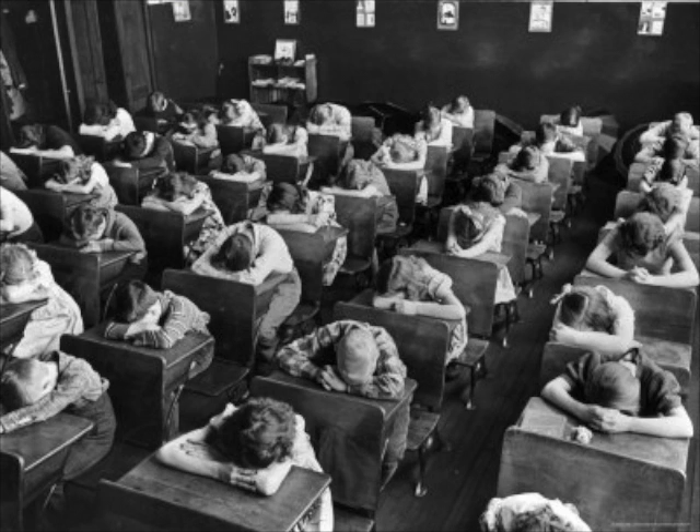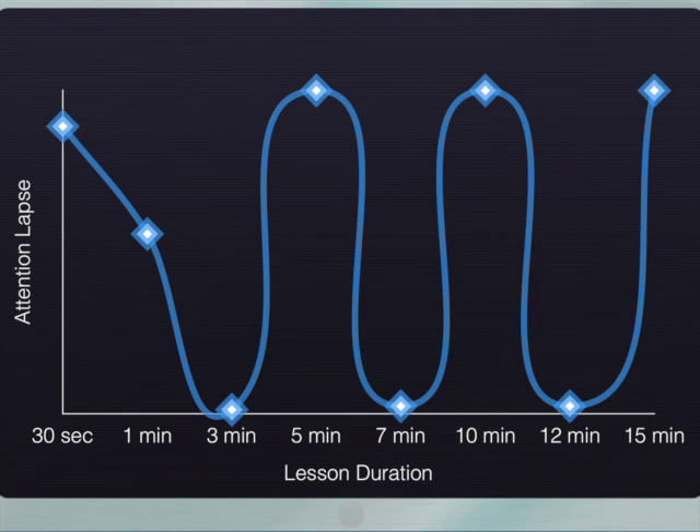Have you ever wondered when students start to lose focus in class? 10 minutes or 5 minutes into a lesson? What about 30 seconds? Research done by Diane Bunz shows that the first spike in students' attention lapse occurs in just 30 seconds into a lesson.